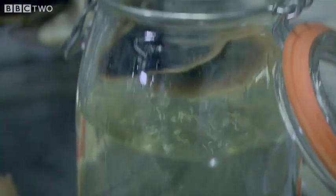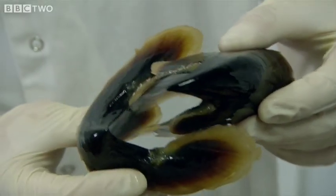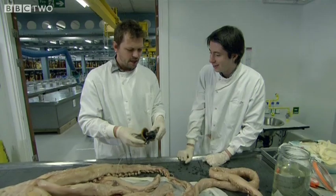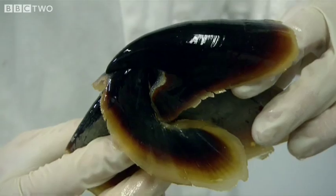So we have the beak here. Look at that! So that would fit together — that's the mouth part. So this is just a shredding machine? Yep. That is just fearsome.